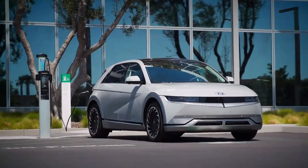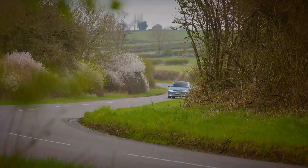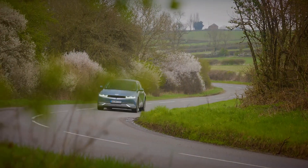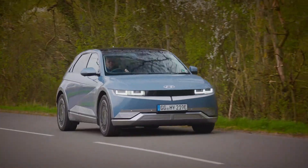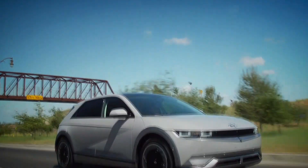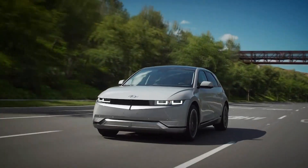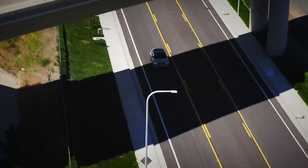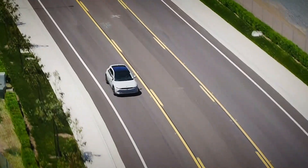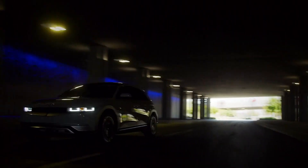Two different battery packs are on offer, three power outputs, and rear or all-wheel drive. In the most affordable configuration, it produces 168bhp and will hit 62mph from rest in 8.5 seconds, achieving 240 miles on a single charge. Top-spec cars get a power boost to 215bhp and can do 0-62 in 7.4 seconds. The range is improved too, up to 300 miles. Prices start at just under £37,000, with deliveries starting this year.